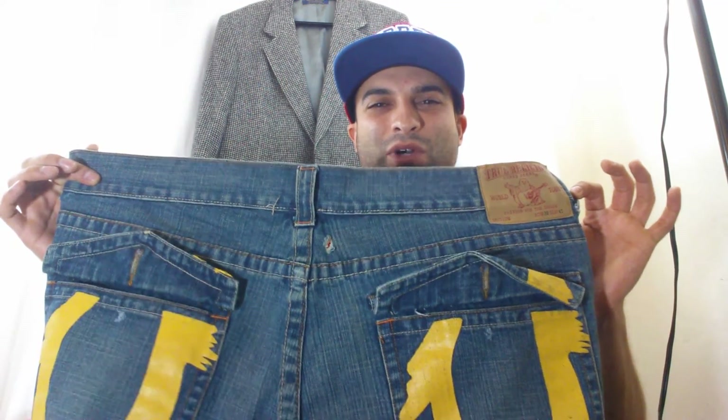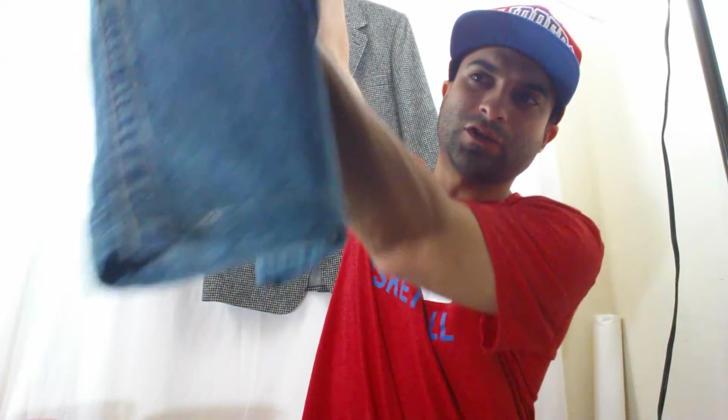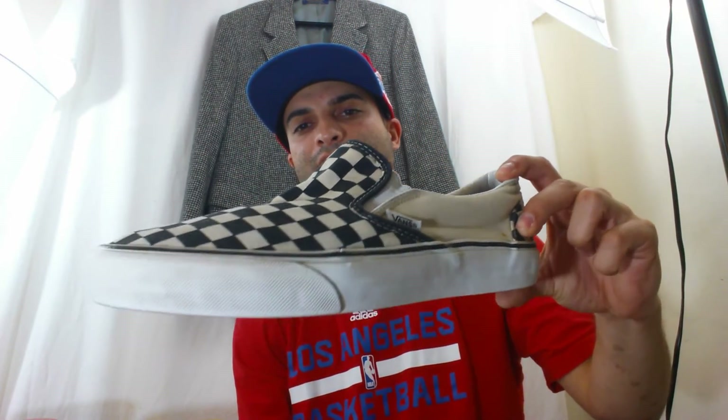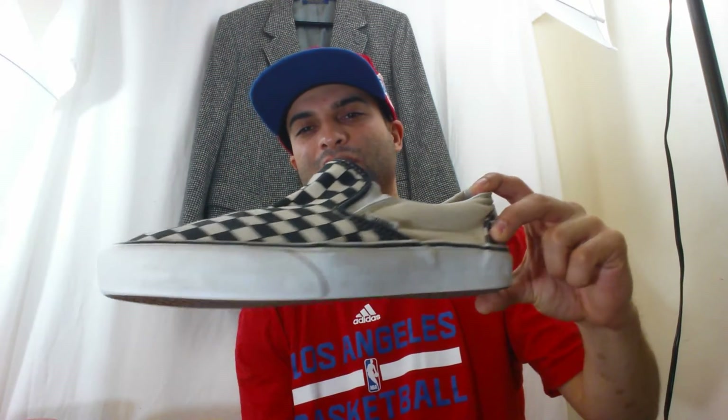These True Religions — I think I showed them in a past video. Got them for around six bucks. They're missing buttons and shredded at the bottom, but they're True Religion with all the tags intact. I sold them for $40, so with a $10 total investment, that's about $30 profit.